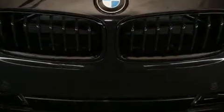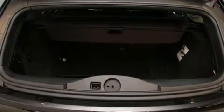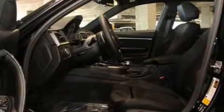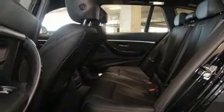A turbocharger further enhances performance while also preserving fuel economy. Comfort and convenience were prioritized within, evidenced by amenities such as delay-off headlights, front and rear reading lights, one-touch window functionality, automatic dimming door mirrors, a roof rack, and power seats. Storage solutions are integrated throughout the interior.